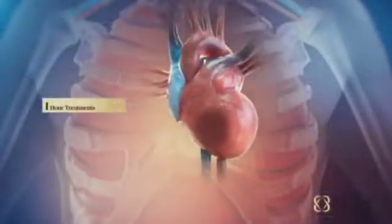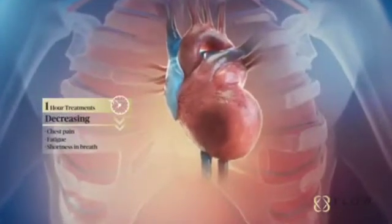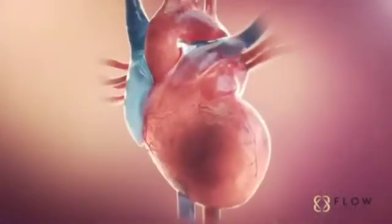For many patients, 35 one-hour treatments of EECP therapy results in decreasing their chest pain, fatigue, and shortness of breath. During inflation, blood flow increases to the vessels that supply the heart muscle.